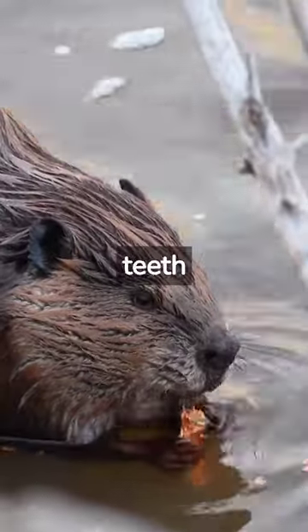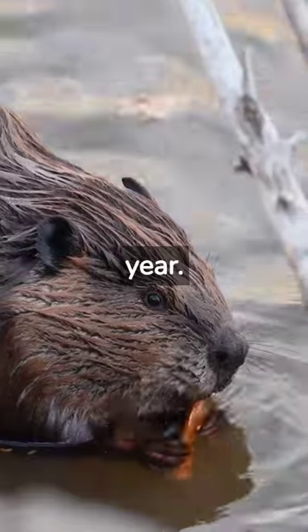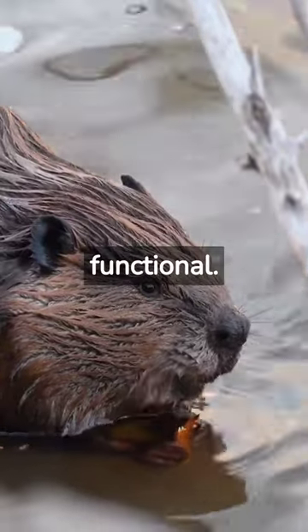To combat this, the teeth grow continuously throughout the beaver's life, at a rate of about 4 feet per year. As the teeth grow, they push the old, worn-down portion of the tooth out of the gumline, keeping the teeth sharp and functional.